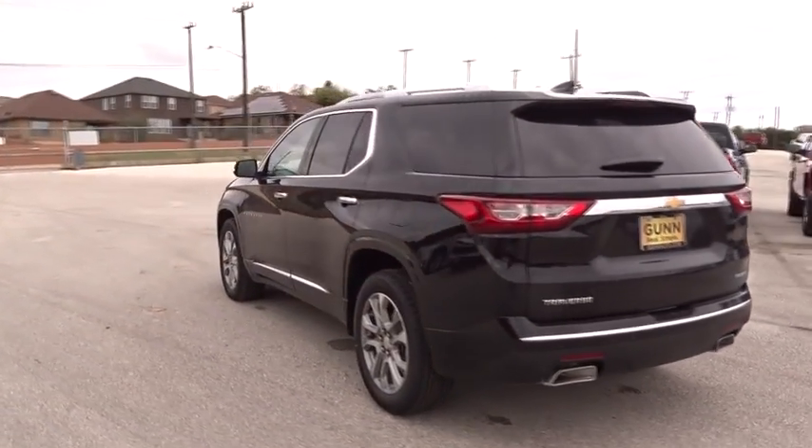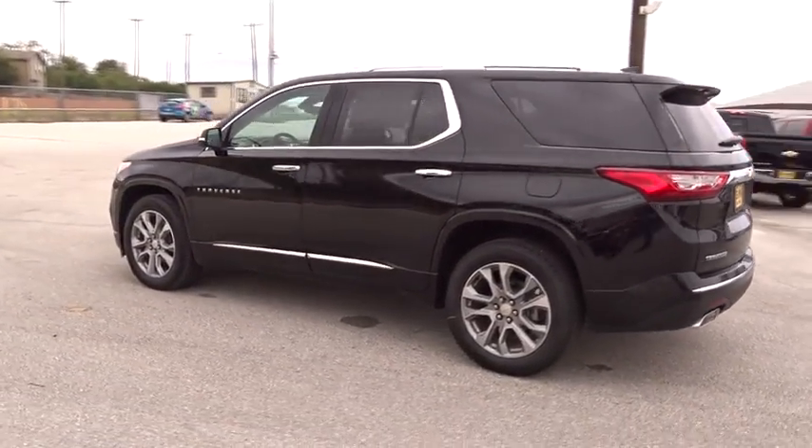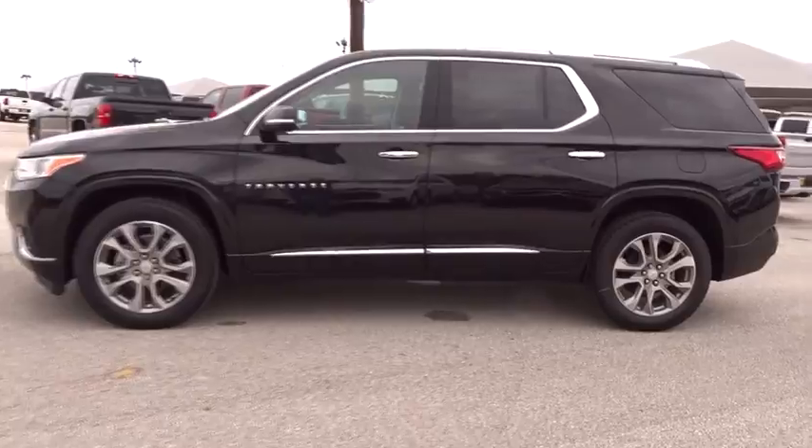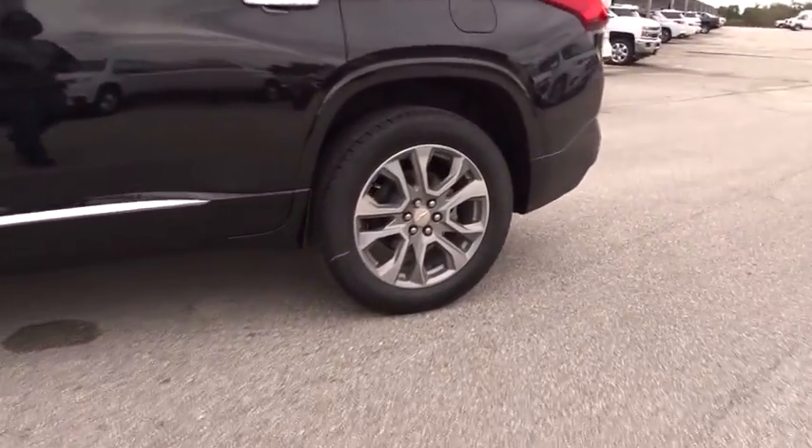Remote engine start, stability control, keyless entry, power liftgate, steering wheel audio controls, anti-lock braking system, traction control, backup camera, power passenger seat.